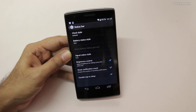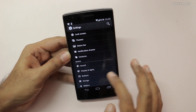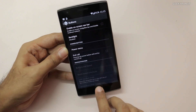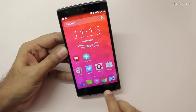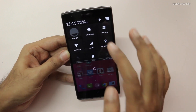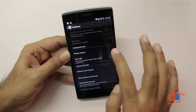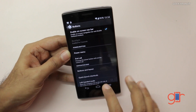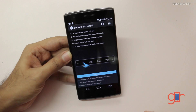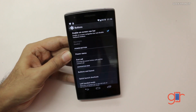Another thing the OnePlus One offers is the choice between on-screen navigation buttons and physical buttons. If you go to the buttons settings you can disable the virtual buttons and switch to the physical home, back, and menu buttons. I personally prefer the virtual buttons. You can also customize the virtual button layout — move buttons around or add extra buttons if you like.